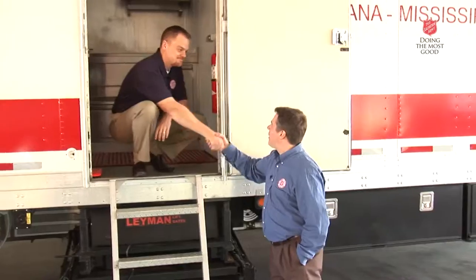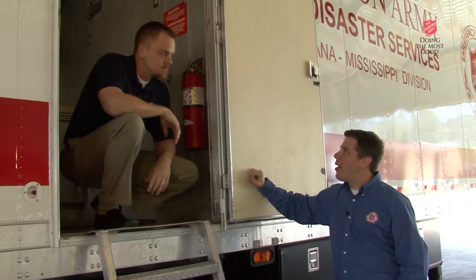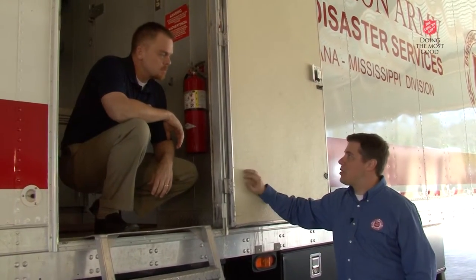To introduce us to this food service monster, we have our master of disaster and food service expert, Kevin Smith, for being on the podcast again. Tell us a little bit — how did the Salvation Army come to get involved with field kitchens of this size?